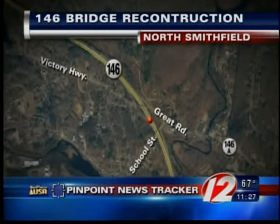Reconstructing the Great Road Bridge. Tonight, the DOT shut down both sides of a section of Route 146 to pave the way for the partial bridge demolition. The Pinpoint News Tracker shows you where the closures will take place at the Forest Hill exit in North Smithfield. Eyewitness News reporter Daniel North has details on the detours and how this may affect your commute.